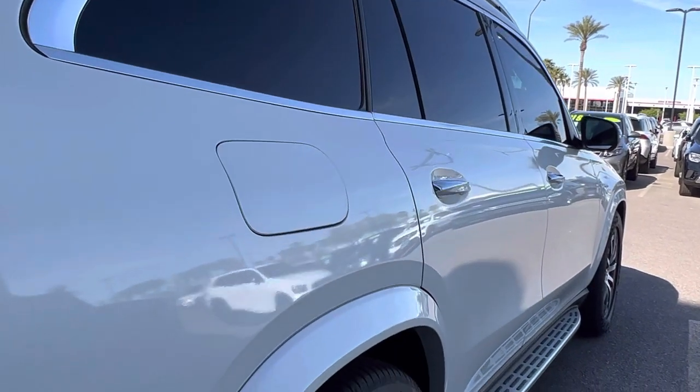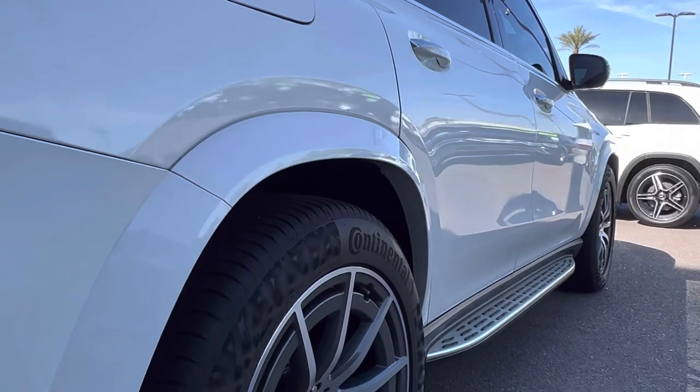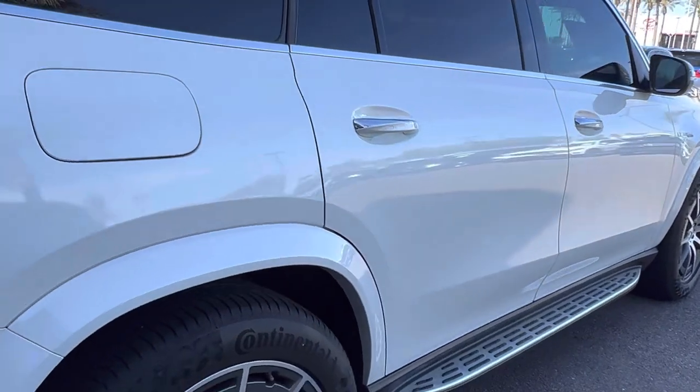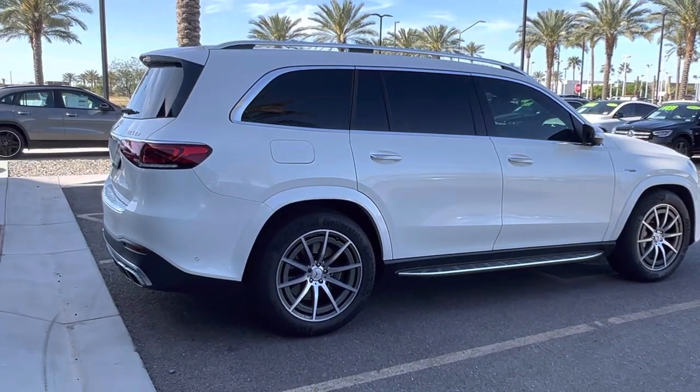Same story as the driver's side — it really has a mirror-esque finish to it, just fantastic condition. No door dings, dents, or anything like that. This really is just a beautiful car that you're looking at here.